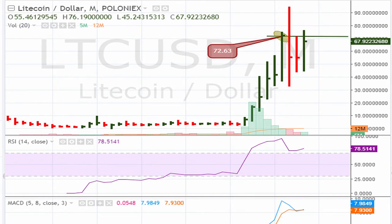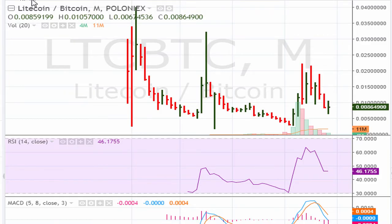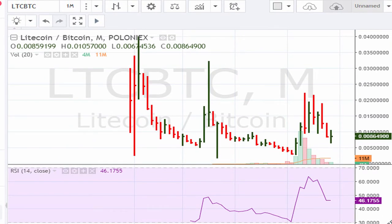If Litecoin can break out above 72.63, that suggests that Litecoin versus Bitcoin is also going to be in play. Once the breakout takes place, this is going to show support based on the prior breakout here. If it can move back above that line, that's going to be a sign of reentry for Litecoin versus Bitcoin.